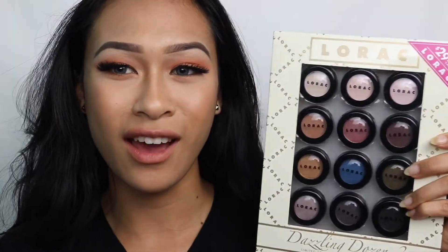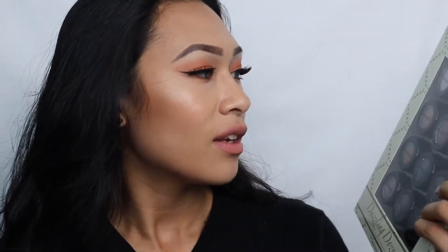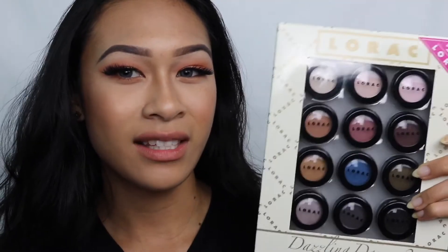Today I actually hung out with my friend Grace — she was actually my first best friend ever — and it was so fun just to catch up with her. Then we went to Nordstrom Rack together and I saw this huge thing of Lorac eyeshadows for 29 bucks, and there are 12 eyeshadows in here.